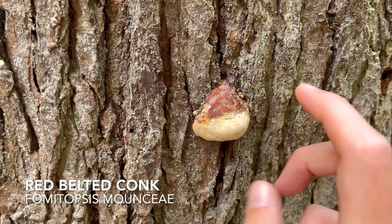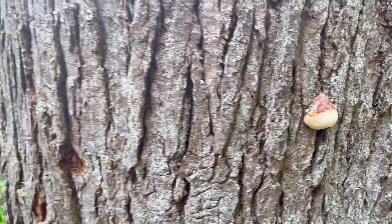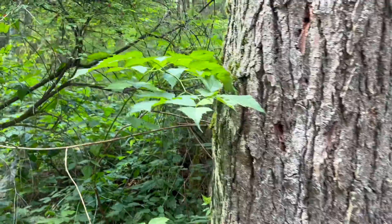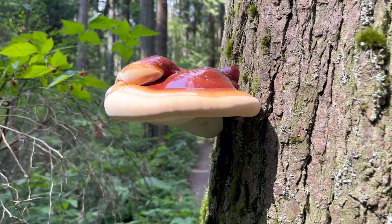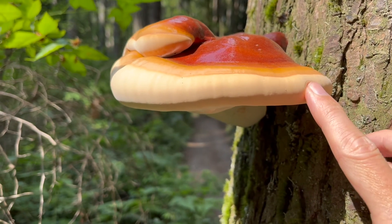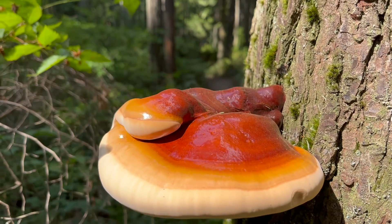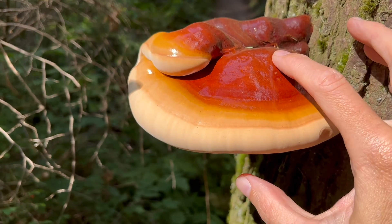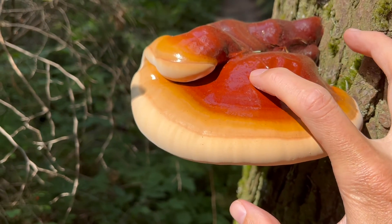People often confuse the red belted conch with the west coast reishi. Notice as I tap the red belted conch — it's hard to the touch, not giving way at all. If I do a similar tap test with our west coast reishi, Ganoderma oregonense, notice a much different result: minimal pressure applied to that outer band leaves a clear impression, and the cap has a spongy, soft feel beneath its varnished outer shell.